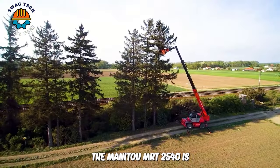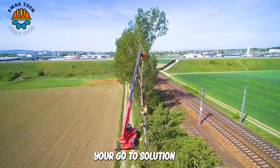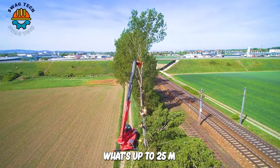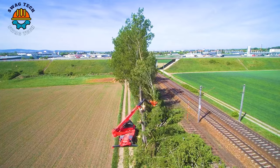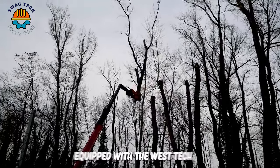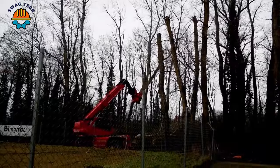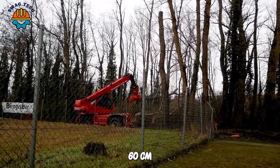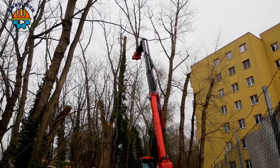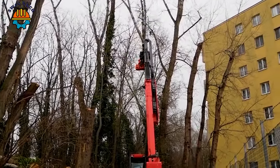The Manitou MRT2540 is your go-to solution for precision tree cutting at heights up to 25 meters. This powerful machine, equipped with a Westec cutting attachment from Austria, boasts a cutting diameter of 60 cm. The hydraulic gripping system ensures secure tree handling, allowing controlled movement during the cutting process.